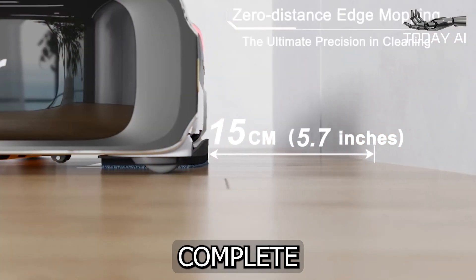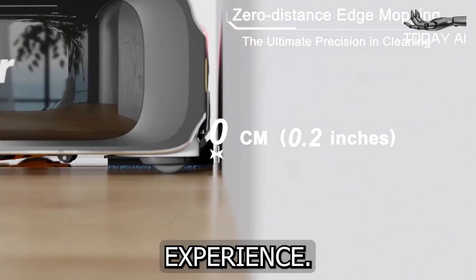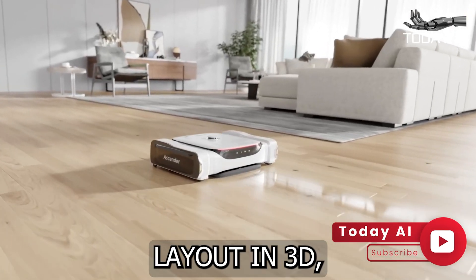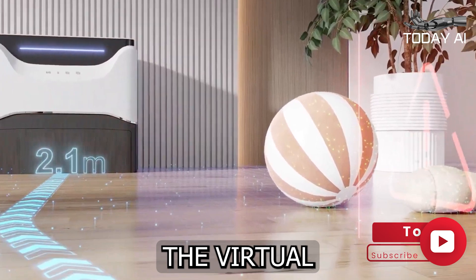With the Ascender app, you have complete control over your cleaning experience. Customize your preferences, visualize your home's layout in 3D, and even guide the Ascender using the virtual joystick feature.